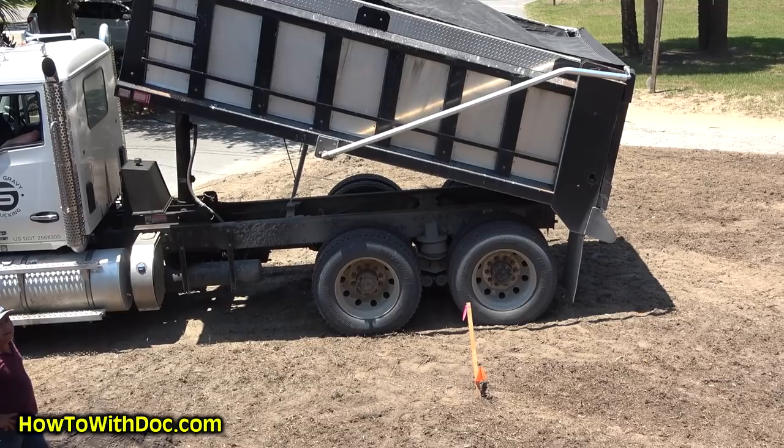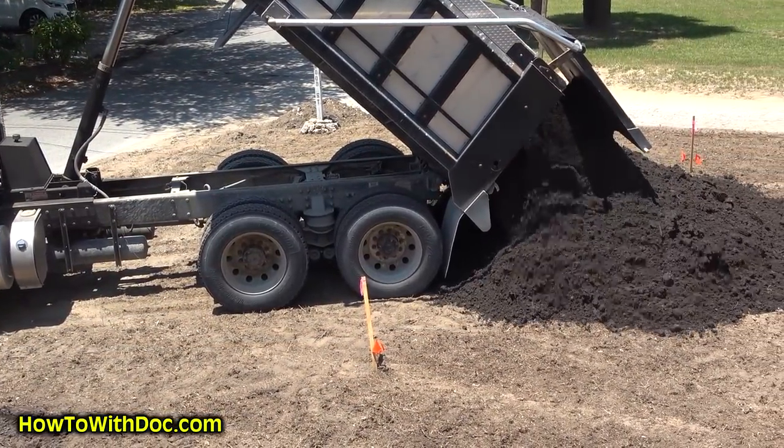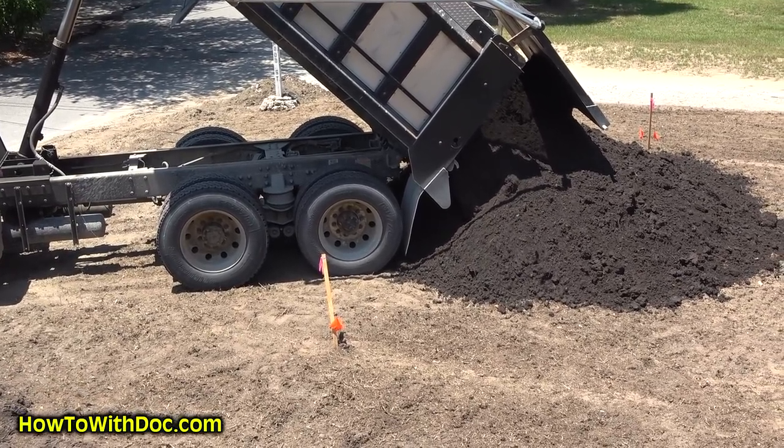We had huge truckloads of black topsoil brought in, landscaping rocks, we've done the irrigation system. I've seeded the entire lawn with zoysia and a perennial rye. Now why did I do the perennial rye? It probably won't last here, but it'll germinate in about six or seven days.